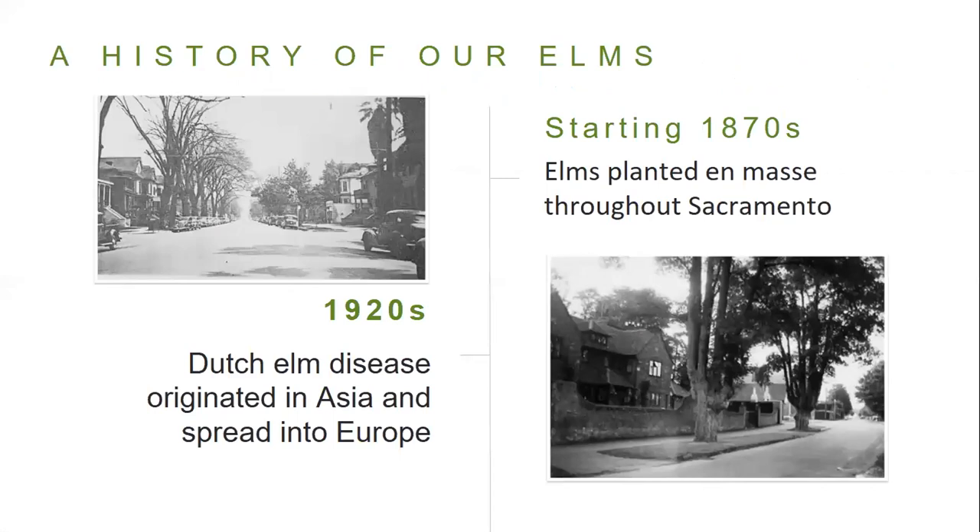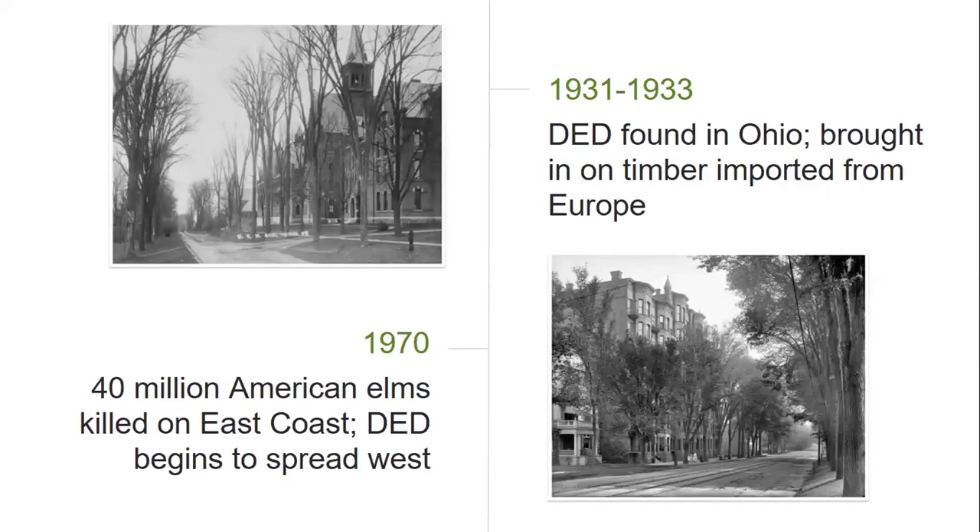Here's a brief visual timeline of our elm history in Sacramento. In 1870, we started planting elms as street trees in many neighborhoods. In 1921, Dutch elm disease had spread to Europe — it originated in Asia and was isolated and named by scientists in the Netherlands. DED arrived in North America in the late 1920s and early 1930s on a lumber shipment from the Netherlands intended for Ohio. By the 1970s, it had wiped out a huge population of elms in the east and begun spreading west. It's estimated that over 75% of nearly 77 million elms in North America were dead by 1990.